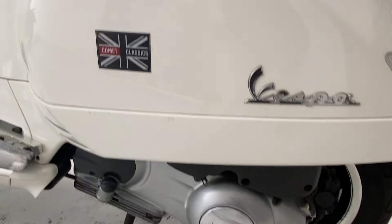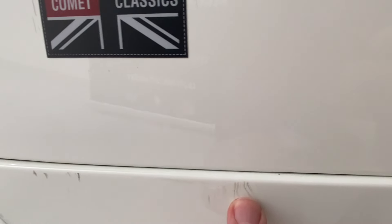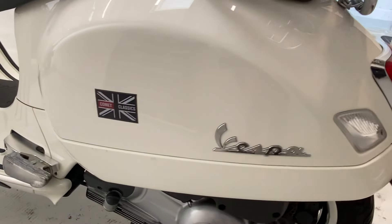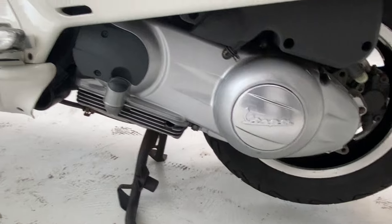Coming through to this side, there are some very small marks along here, but you really do have to look closely to see them. The engine casings are all very good.